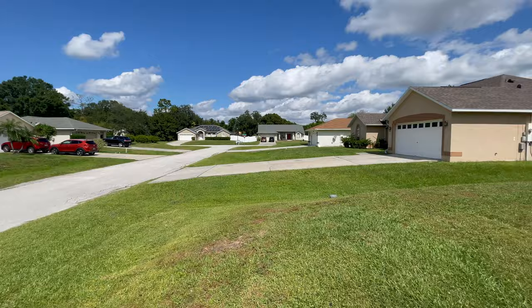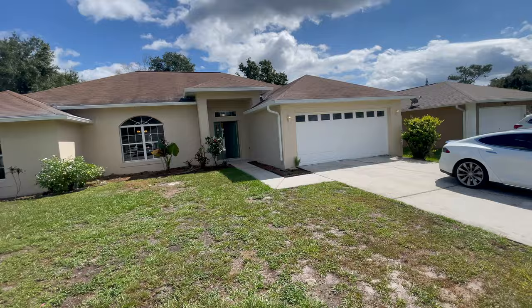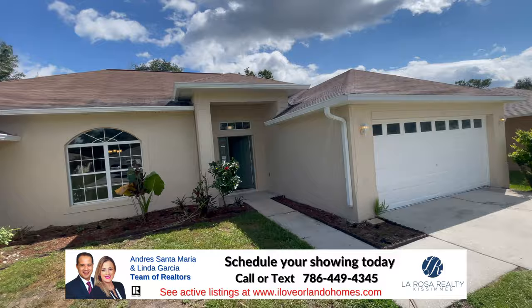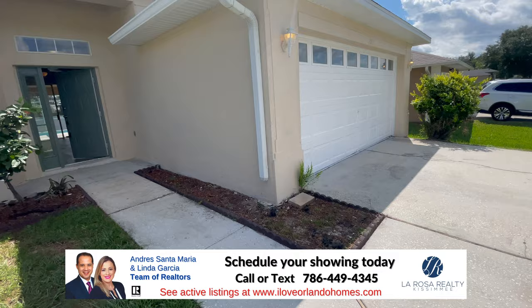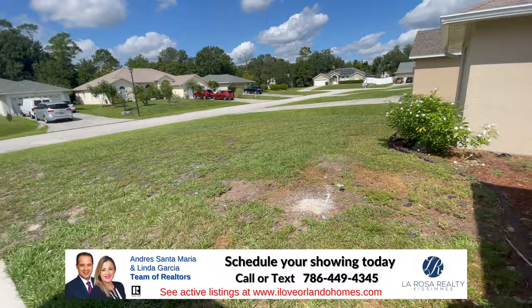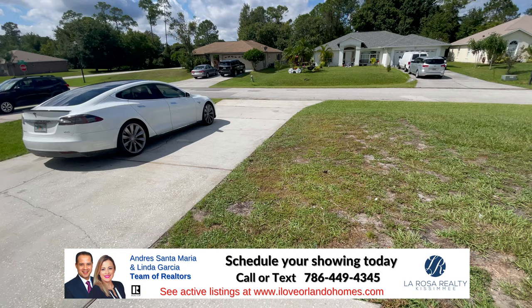All the houses look nice. This house looks like it may need some roof work — we'll have to check during the inspection, and I'll find out how old the roof is. But other than that, the house looks very nice. It has a nice front yard and a nice driveway.